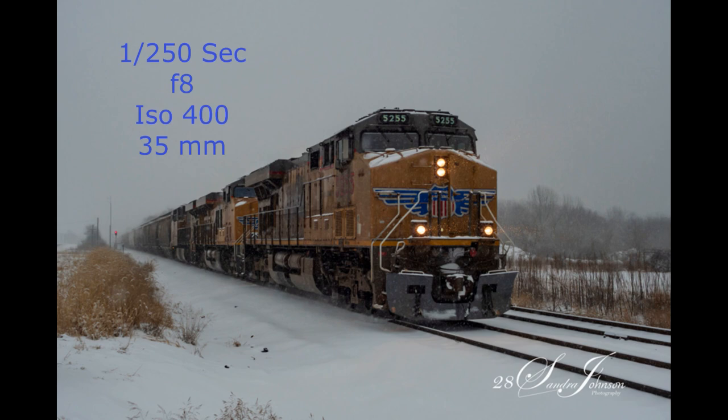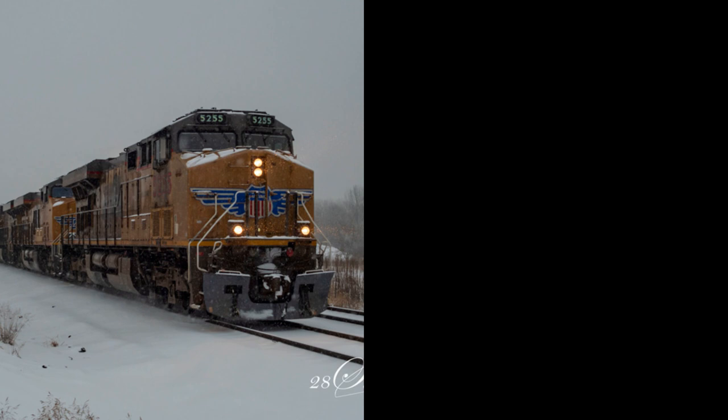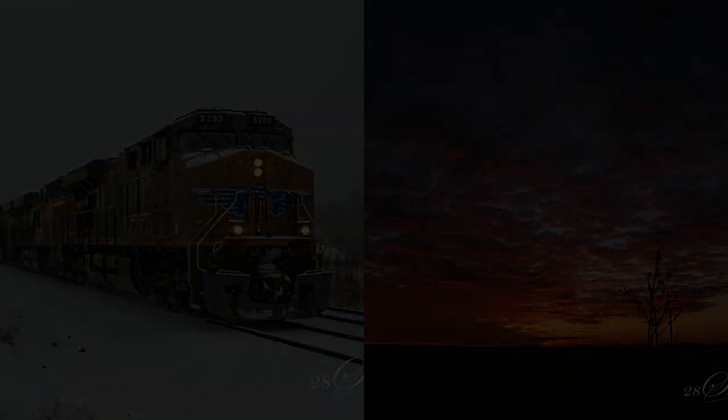I took this photo last winter. And as you can see, the sky is just blah — it was snowing. And then I was looking at some of my sunset photos, so I thought, hmm, I wonder if I could combine the two. So I'm going to take this one and make a composite photo by adding my own sunset. And this is the result.